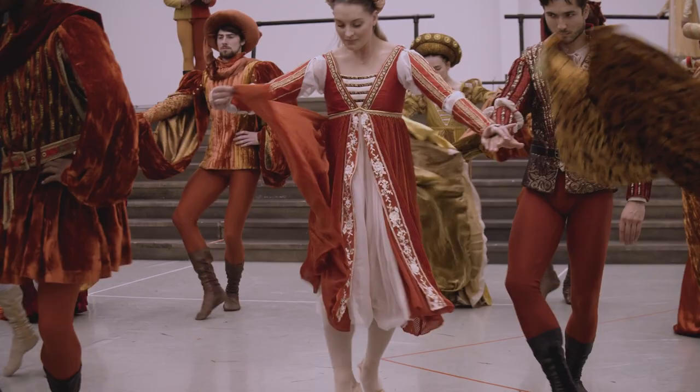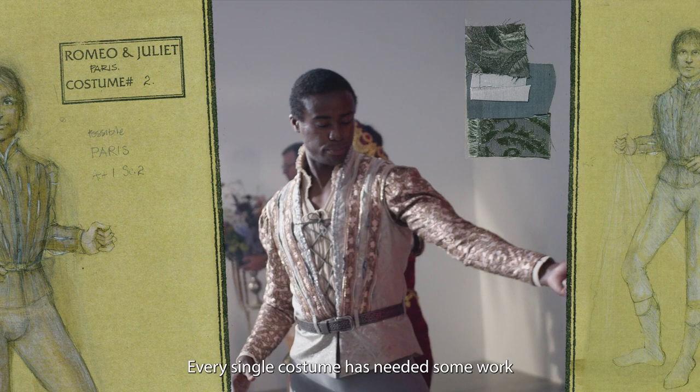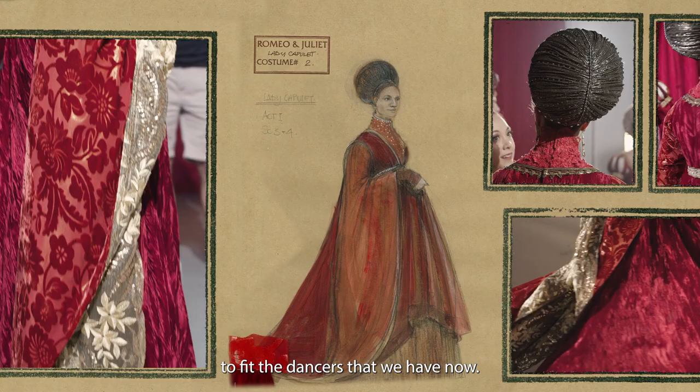Our dancers this time are taller and different sizes. Every single costume has needed some work to fit the dancers that we have now.